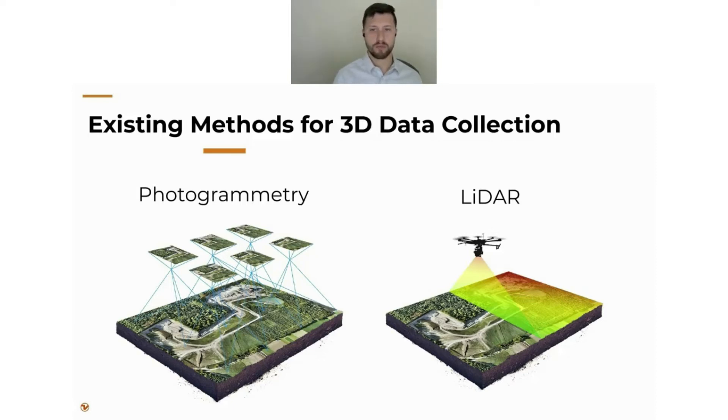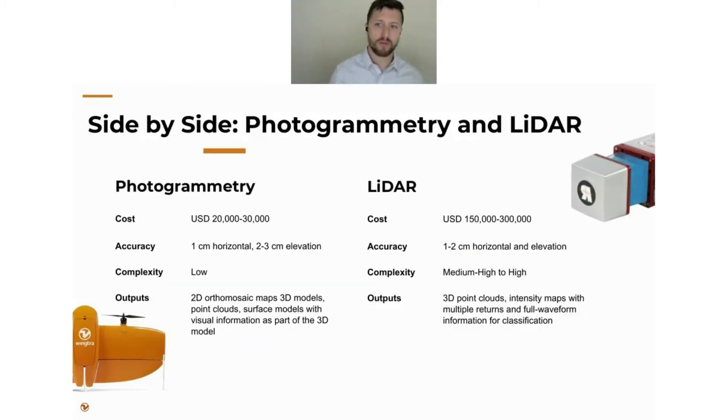That methodology makes a pretty large difference in how this data ends up being useful. Let's do a quick side-by-side. For photogrammetry — speaking in terms of Wingtra — the cost for a good survey-quality photogrammetry setup is going to be between $20,000 and $30,000 USD. Let's stay in the realm of survey-quality drones rather than cheaper multi-rotors for this conversation.